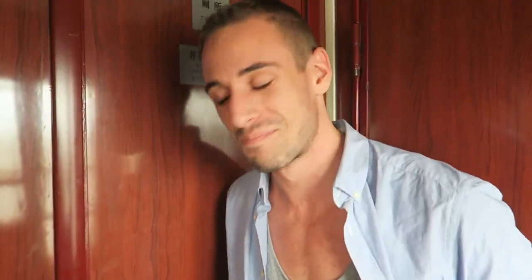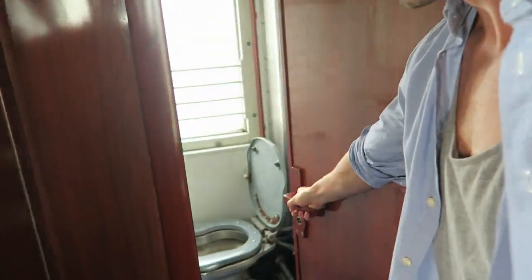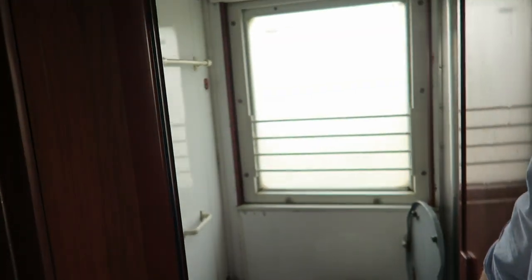On every wagon there is a toilet. Welcome to the toilet on the train — this is the first-class toilet. The first thing when you get here: it smells really bad. Don't expect any good smells or comfort.